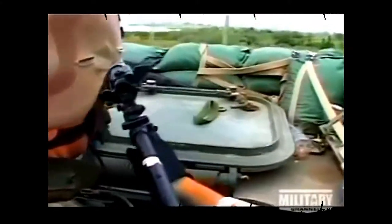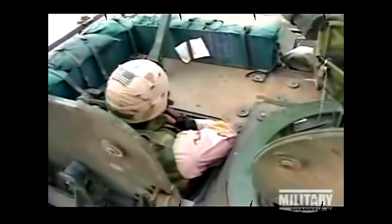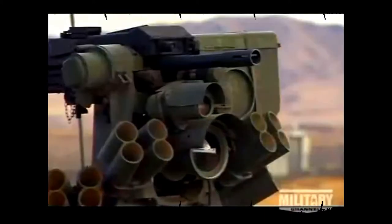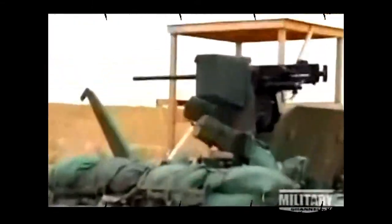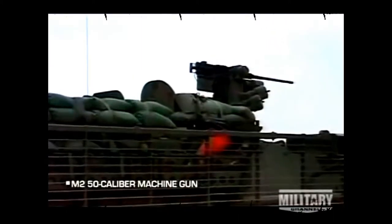Connected through a secure network, Strykers constantly update each other on enemy positions. When they encounter hostile fire, vehicles are equipped with a powerful suite of weapons. Inside the Stryker, the vehicle commander aims and fires weapons remotely using a joystick and targeting screen. One of the most dependable weapons is the M2 .50 caliber machine gun, capable of firing 550 half-inch diameter rounds per minute, effectively engaging targets at distances up to 2,000 meters — a little over a mile.